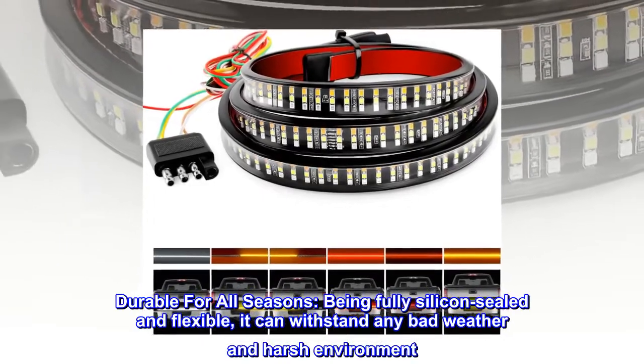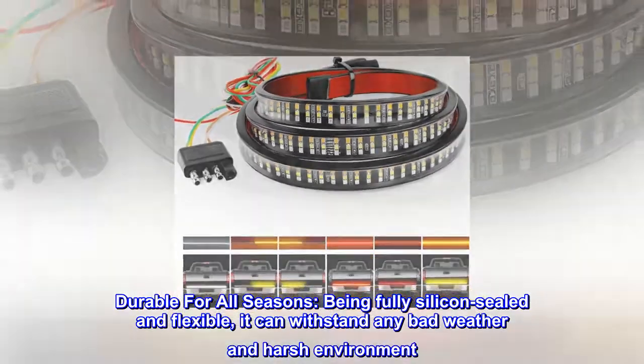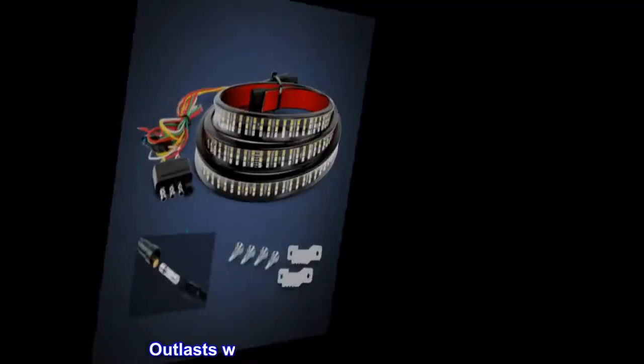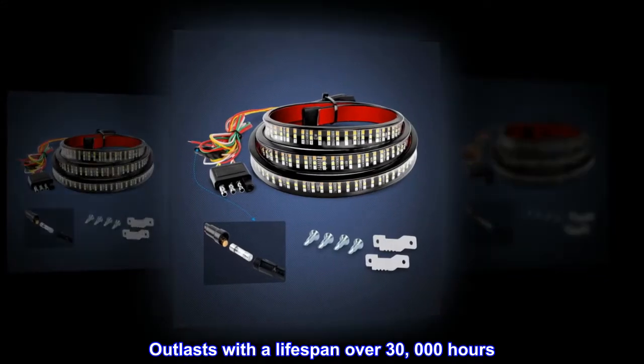Durable for all seasons. Being fully silicon-sealed and flexible, it can withstand any bad weather and harsh environment. Outlasts with a lifespan over 30,000 hours.